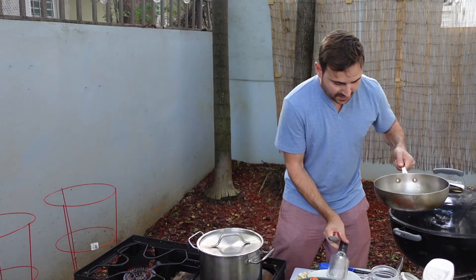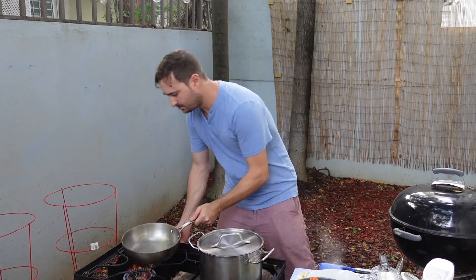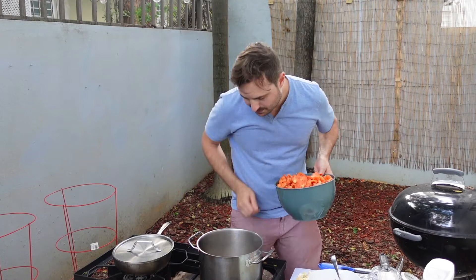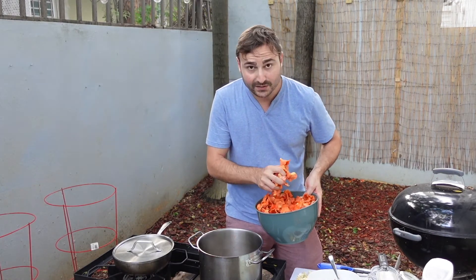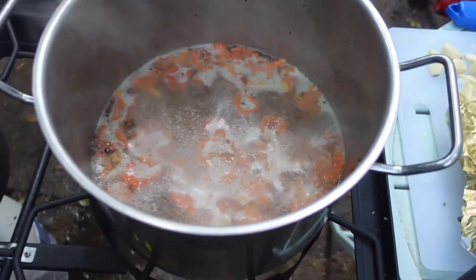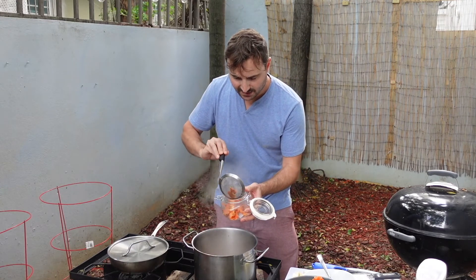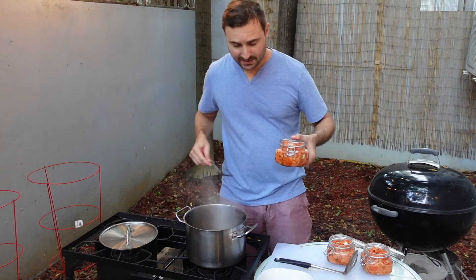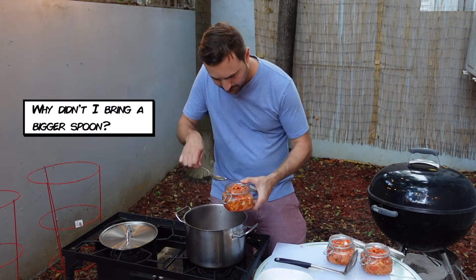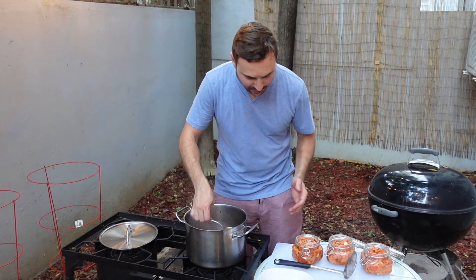The sautéed ones are finished. I'm going to move over now to the brined mushrooms. We've got our brine boiling — we want it to be really hot so it doesn't cool down too much when we drop our mushrooms in. We really want it to return to a boil as fast as possible. Our mushrooms have come to a boil in the brine, so it's time to remove them and put them right into this jar, which I've already cleaned and sterilized. Now that I've filled up the jars with as many mushrooms as I can fit, I'm going to top them off with our brine — you really want the brine all the way up to cover all the mushrooms.